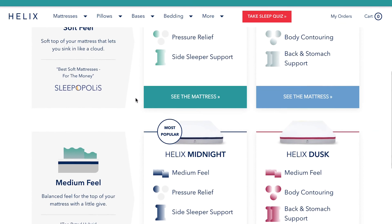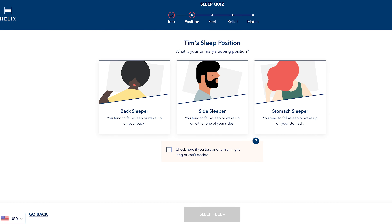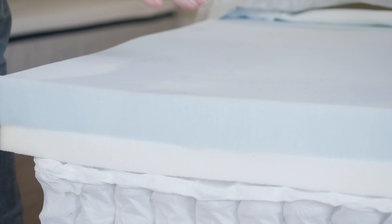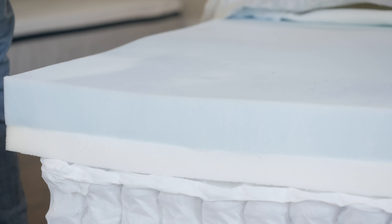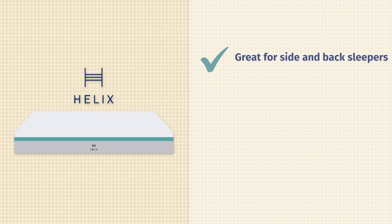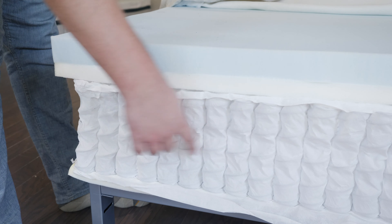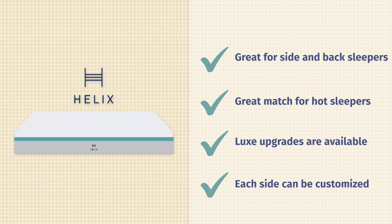First up, we have the Layla. This is one of the most interesting mattresses on the bed-in-a-box market because it's actually flippable — you have two sides, a firm side and a soft side. The soft side features a thick layer of copper-infused memory foam, great for pressure relief, making it feel very soft. When you're on your side, very good pressure relief on your shoulders and hips. Also a good match for back sleeping with some nice contouring. While it is a memory foam mattress, it's not going to trap too much heat — you have thermogel in the cover for heat dissipation, and the copper infusion also helps keep this mattress cool. A great match for side sleepers, hot sleepers, and those who like that slow-moving memory foam feel.